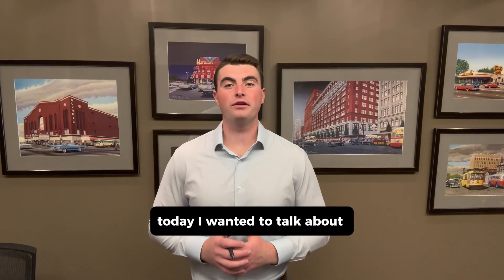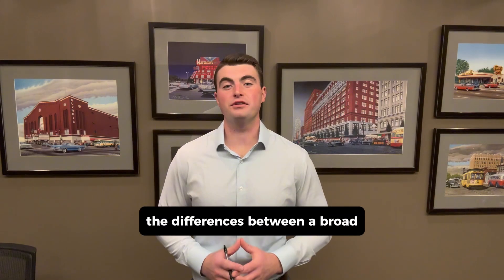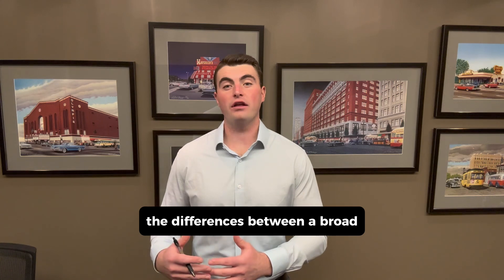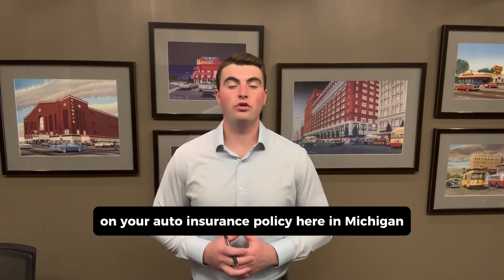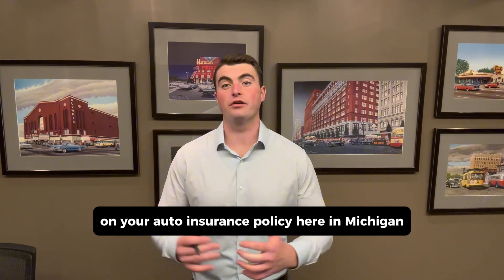How's it going, everybody? Today, I wanted to talk about the differences between a broad and a standard collision deductible on your auto insurance policy here in Michigan.